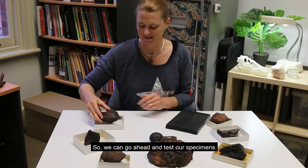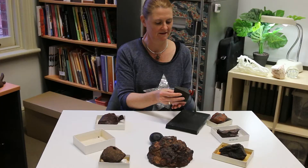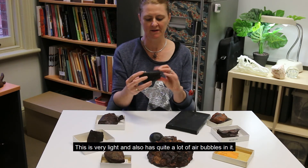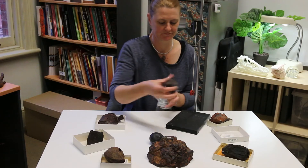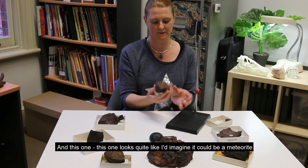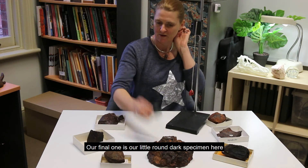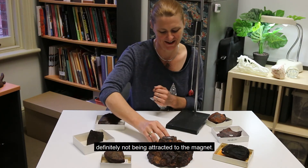So we can go ahead and test our specimens. There's definitely attraction there. Note this specimen is quite light as well. This is another light specimen — no attraction. This one is very light and also has quite a lot of air bubbles in it — no attraction there. There's definitely quite a strong attraction to the magnet for that one. And this one looks like it could be a meteorite and is a very heavy specimen, but no magnetism — it's not being attracted to the magnet. Our final one is our little round dark specimen, also very light and definitely not attracting to the magnet.